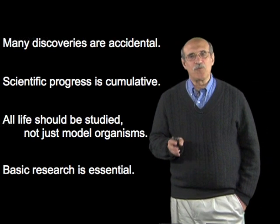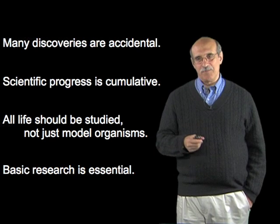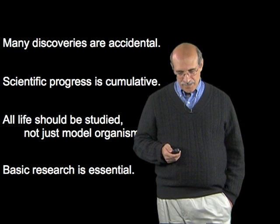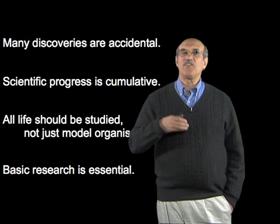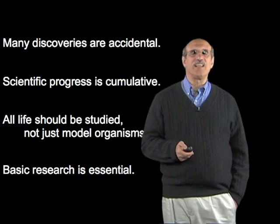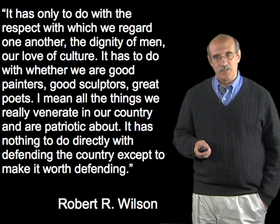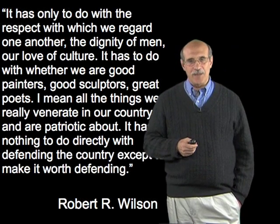I want to close with one of my favorite quotes about basic research. It comes from Robert R. Wilson, the physicist who was the first head of Fermilab, the particle accelerator in Batavia, Illinois. He was asked in 1969 to go before a congressional committee to justify why they should pay for this rather enormous science experiment. He was asked many times to describe the security benefits, the benefits for national defense, that would come from this accelerator. And every time he was asked, he said no. He finally said that the accelerator had only to do with the respect with which we regard one another, the dignity of men, our love of culture — whether we are good painters, good sculptors, great poets — all the things we really venerate and are patriotic about. It has nothing to do directly with defending the country except to make it worth defending.